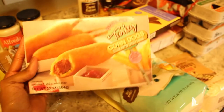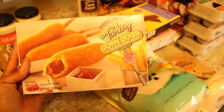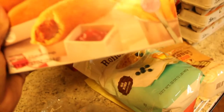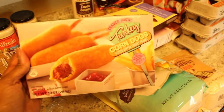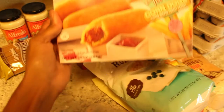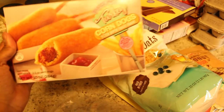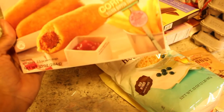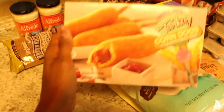I have not tried these turkey corn dogs yet but I hear they're pretty tasty so I picked them up. I probably won't be eating many of them because I'm experimenting with being gluten-free for a little bit, just to see if that's contributing to some ailment I've been feeling lately. But turkey corn dogs kind of takes me back to my kid days.